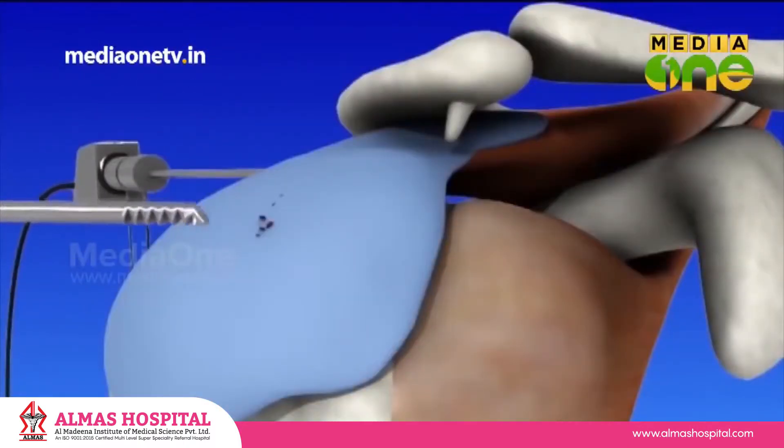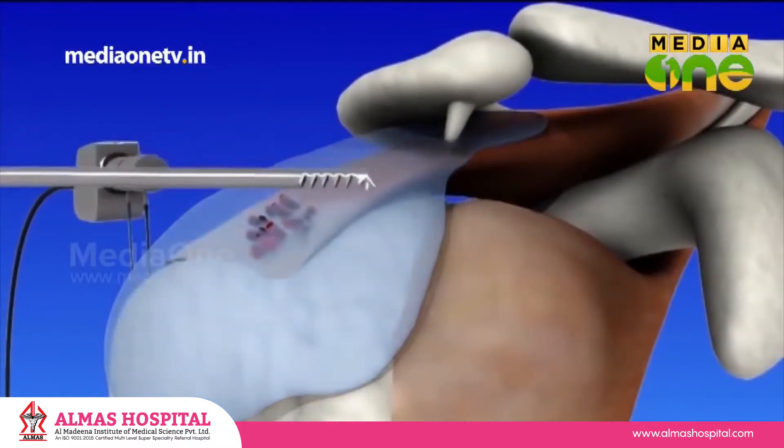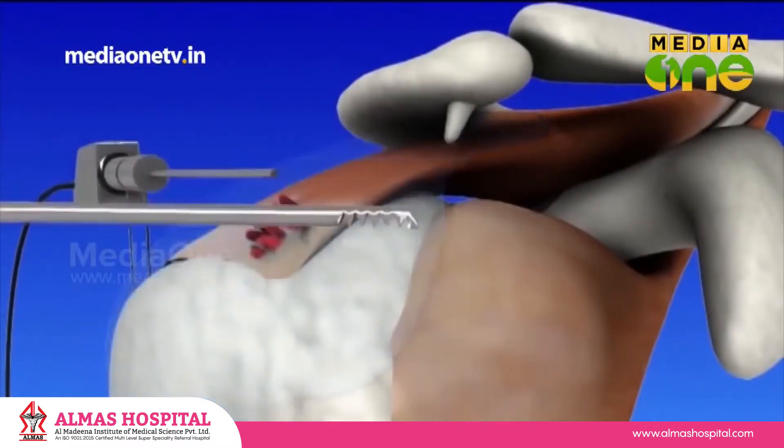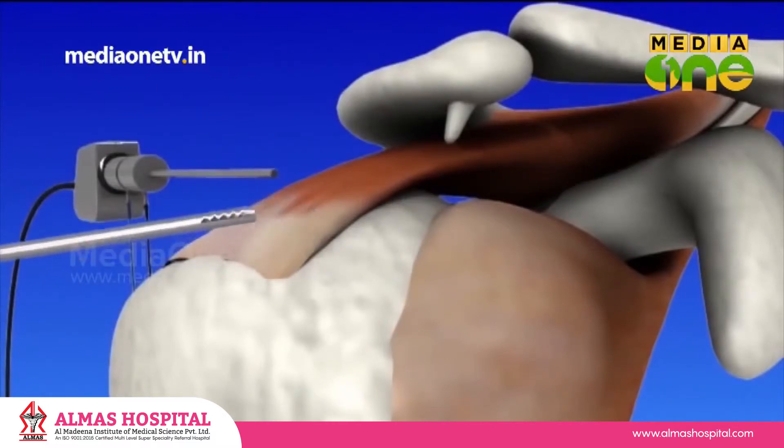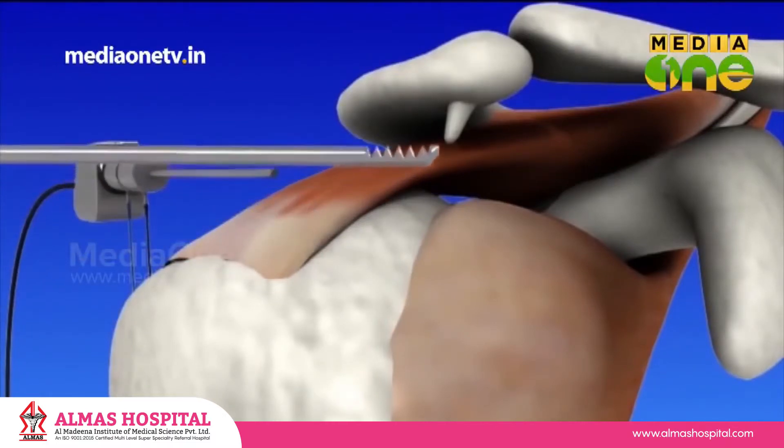Once we have an arthroscope, we will react and attack. So, you have to go through the surgery. If you have to go through the shoulder, you will be happy.